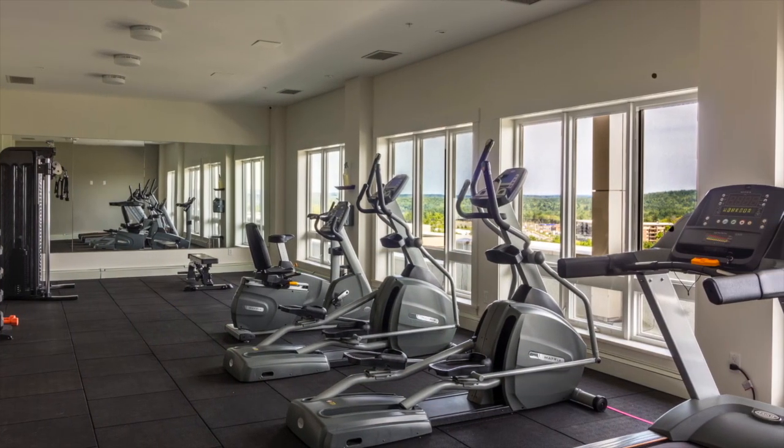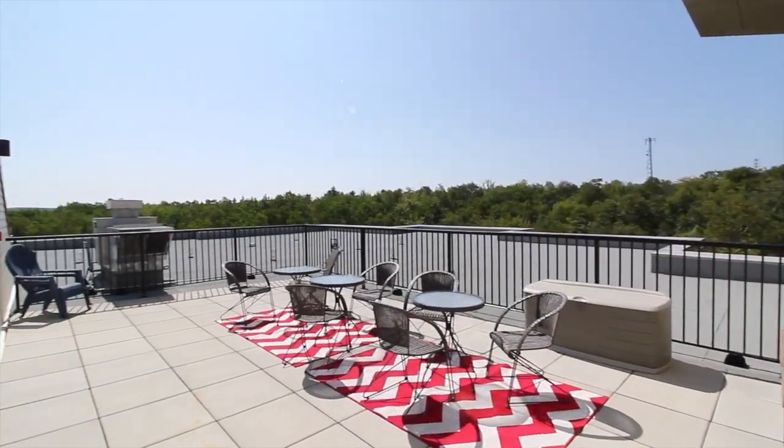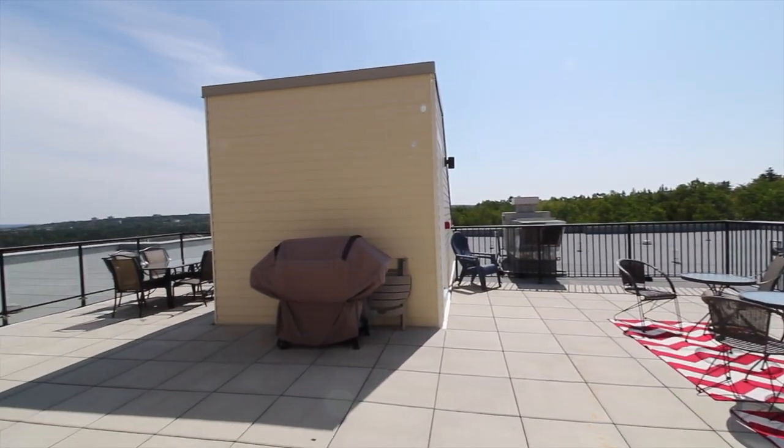A professionally equipped fitness center and two rooftop terraces with panoramic views of the Bedford Basin.